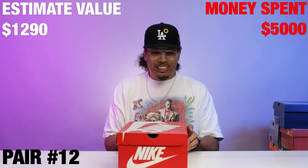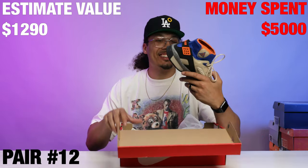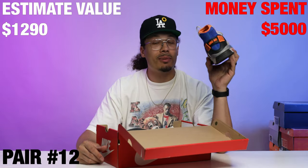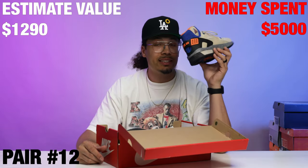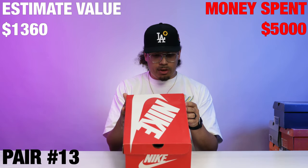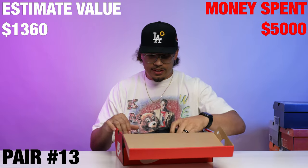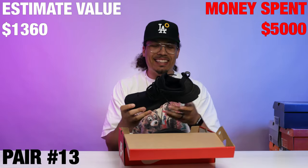On to the next one — we got a Moab OG. Classic, this is a good one right here. If anybody wants these I'm going to put these on the site; this is definitely going to be a really good pickup for somebody.